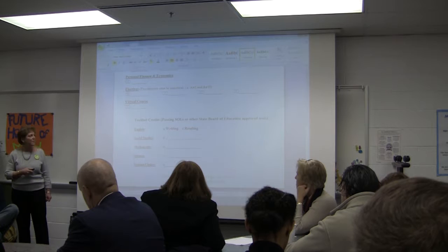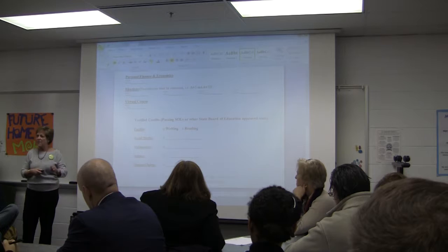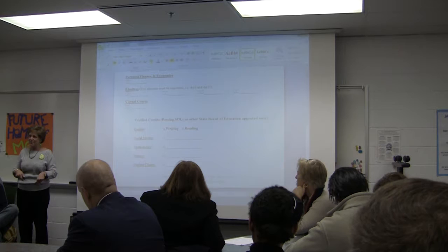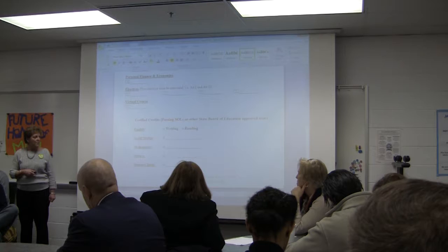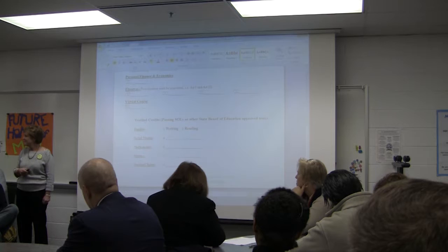For a standard diploma, they are required to have one verified social studies credit, one math, one science, and one of their choice. For social studies, there are three options: World Civ 1, World Civ 2, or U.S. History — those are the only social studies in Falls Church City that have an end-of-course Standard of Learning. For math there are multiple options: Algebra 1, Geometry, or Algebra 2 — whichever one they pass, they get the verified credit for. Science would be Earth Science, Biology, or Chemistry, and then whatever choice course the student wants to verify credit for.